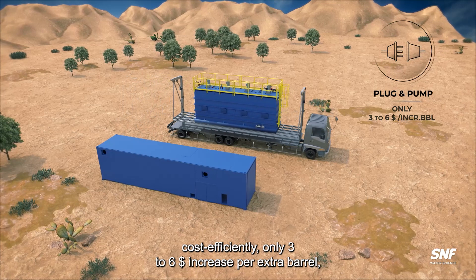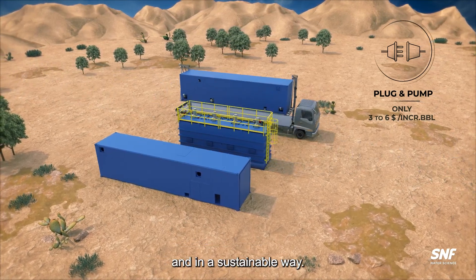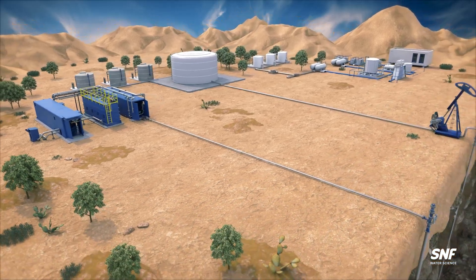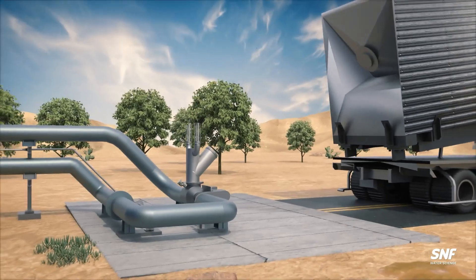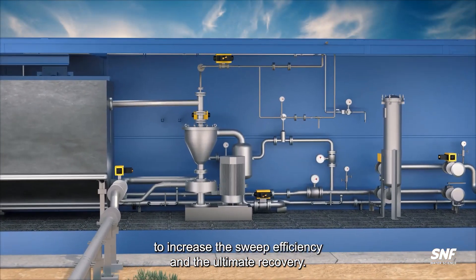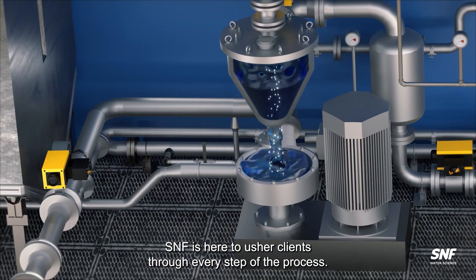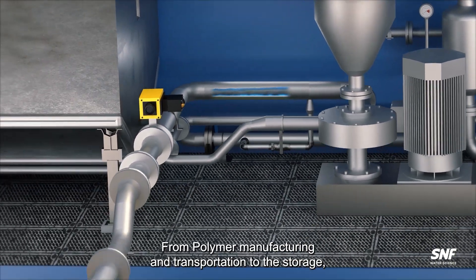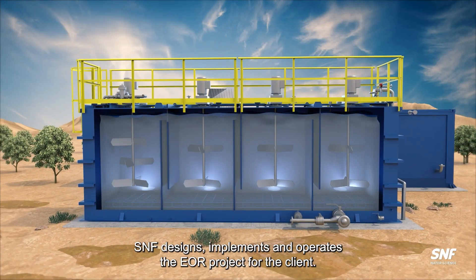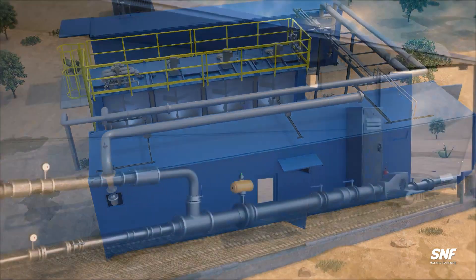SNF achieves this with modular plug-and-pump installations for quick and cost-effective unit implementation, with many added benefits. Polymer flooding involves increasing the viscosity of injection water to enhance sweep efficiency and ultimate recovery of oil within a deposit. SNF assists clients through every step of the process — from screening and reservoir studies, polymer logistics, to on-site storage, mixing, and injection. SNF designs, implements, and operates on-site facilities for the client.